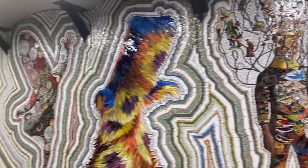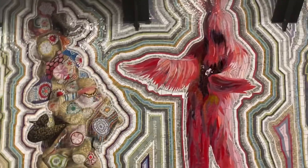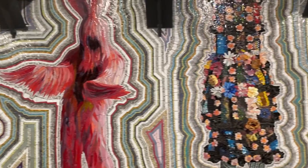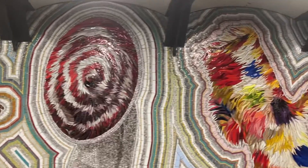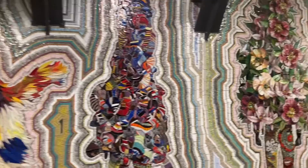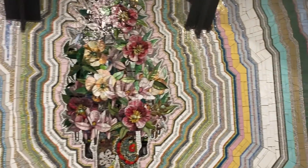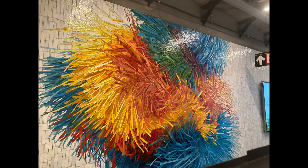For today's subway art video, we chose to look at 42nd Street Times Square Port Authority Bus Terminal. We're currently looking at some subway art outside, literally right outside of the Grand Central Times Square shuttle. It's brand new and I thought it was really beautiful, so I decided to put it in this video.